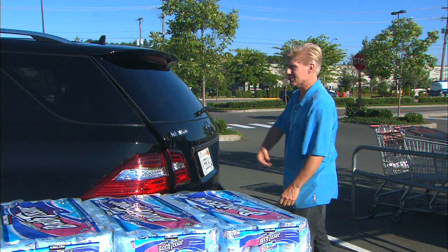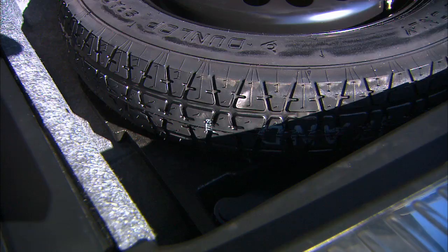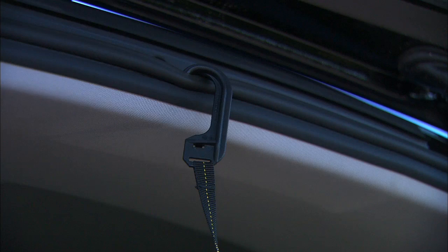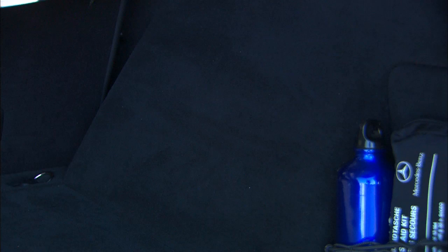Power lift gates are pretty handy, but sometimes they're a little slow. The ML's can be overridden if you're in a hurry. Let me give you a tour of the cargo hold. A spare tire is nice — something not seen all the time these days. Small touches throughout are nice.